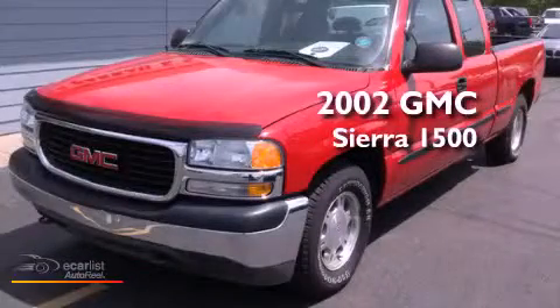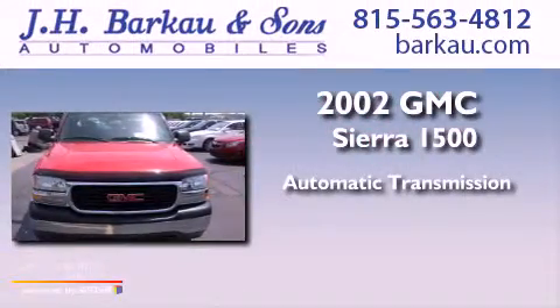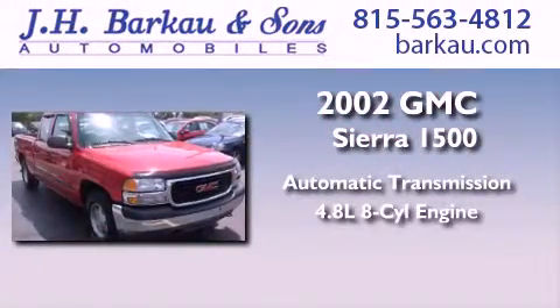This is a 2002 GMC Sierra 1500. This truck has an automatic transmission and a 4.8 liter V8.